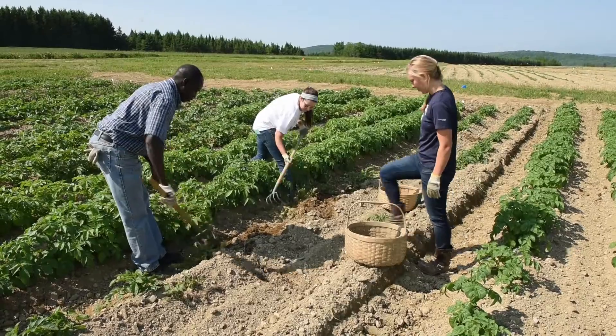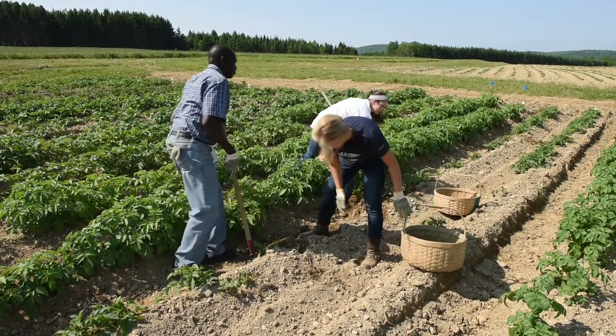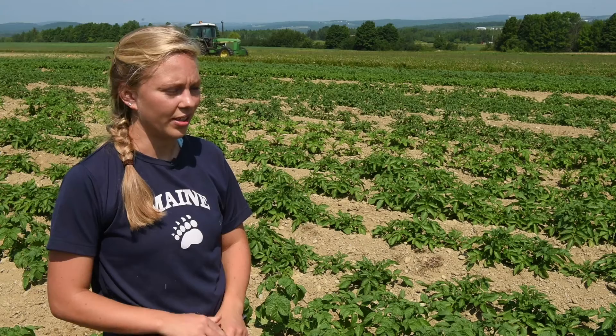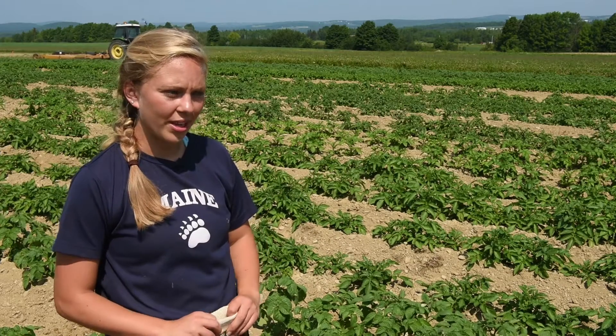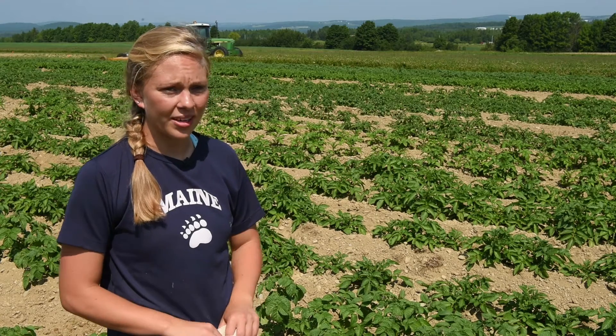I didn't even know they had this program going on until I talked to Greg this spring. It's really neat to see that there are advancements still going on even though they've been growing potatoes for hundreds of years up here — trying to eliminate viruses and improve disease resistance. I didn't grow up working the harvest, so I didn't have a lot of appreciation for farming, but I definitely have more now. It's an important role in the economy up here.